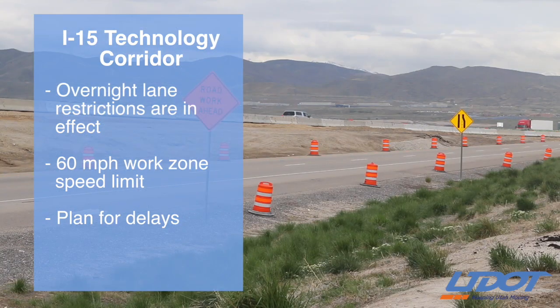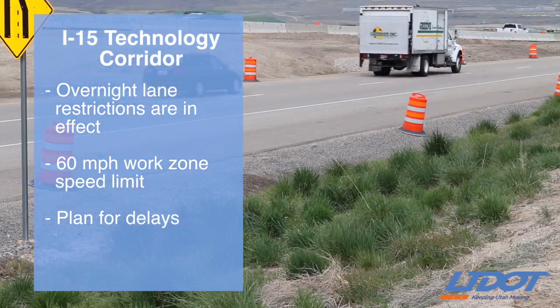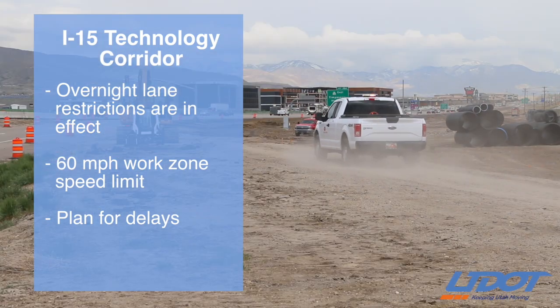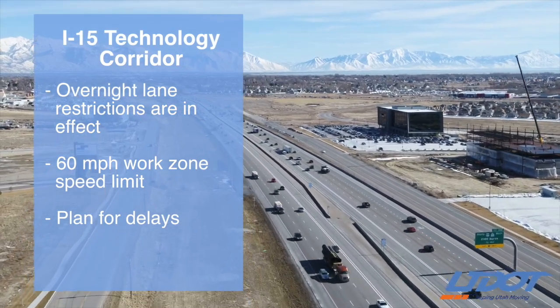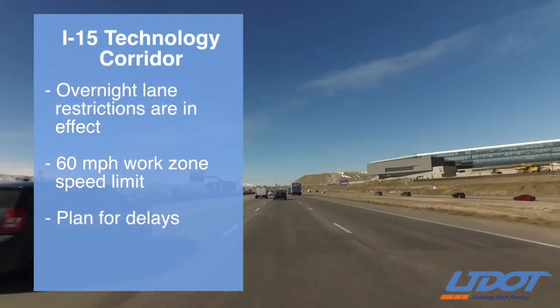I-15 is down to one lane in both directions each night and the speed limit has been reduced to 60 miles per hour in that work zone, so plan ahead and expect some delays. Our crews are widening I-15 from four lanes to six lanes in each direction, reconstructing the freeway with new pavement and rebuilding two interchanges. These improvements will really help traffic flow more smoothly and reduce delays.